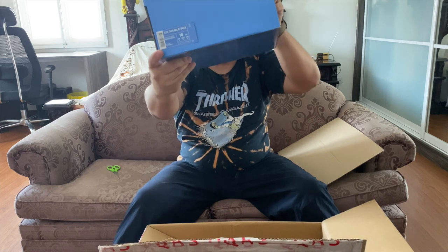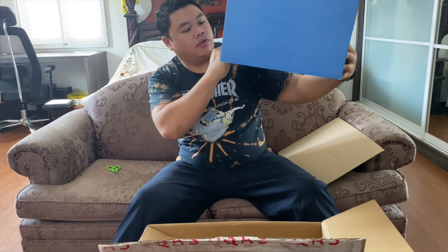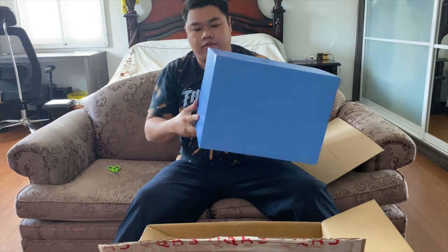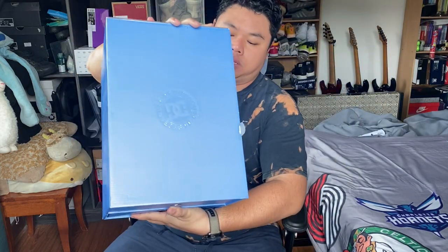The DC Double Box 2020 from DC. Retails for $329 US dollars — very expensive. Getting straight into the double box, the top of the box is just the DC logo.